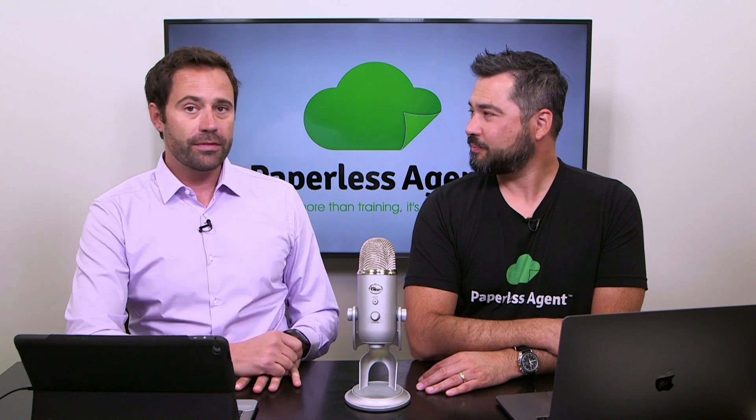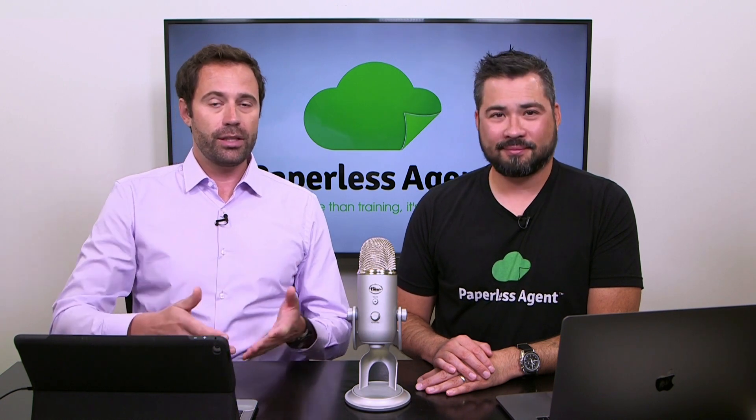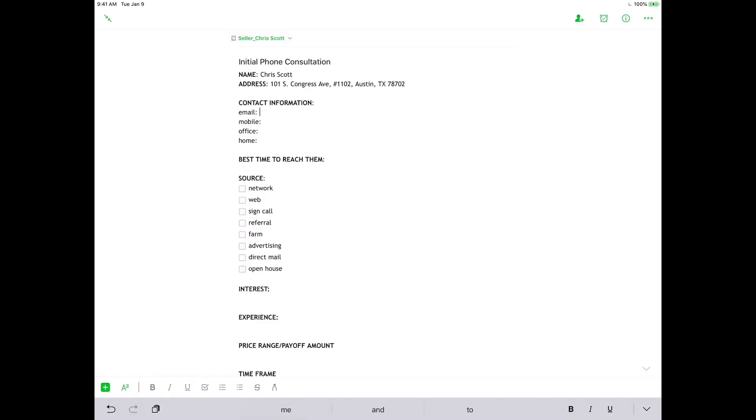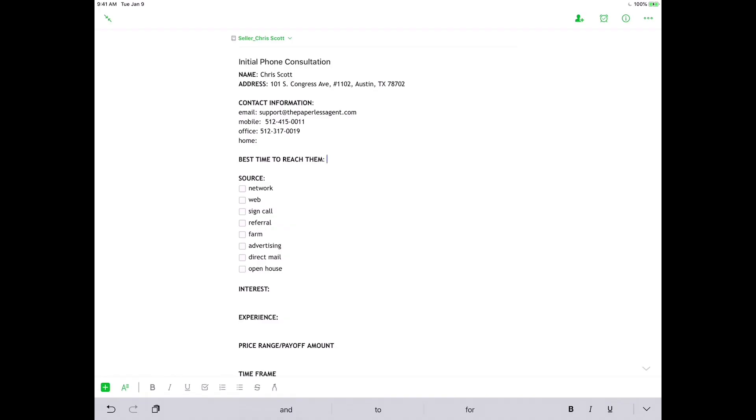These generic questions are designed to kick off the conversation and break the ice. I've more than likely already done research on this property and pulled tax records. I'll also get all their contact information. A great way to verify is say, 'Chris, I have the following contact information — is this the best email to reach you at? This is your mobile, office, home phone — are these the best places to contact you?' I want to verify the best place and when to reach them.